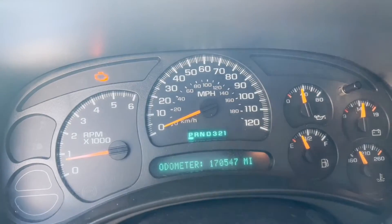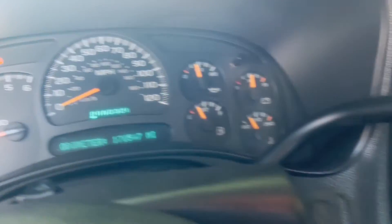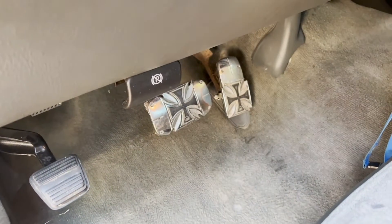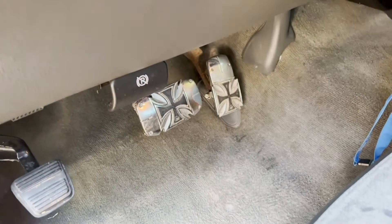There's a lot of bird droppings on it, but of course that's going to be washed off quickly. In the interior again, 170,000 miles — pretty low for a pickup truck. The pedals are ugly as hell; I need to change those. I don't like those aftermarket gas pedal covers.